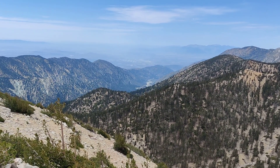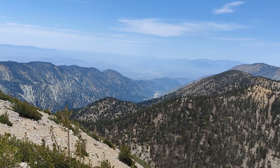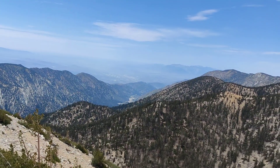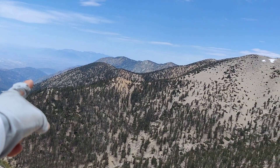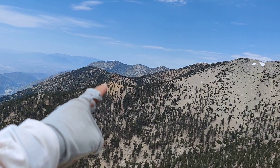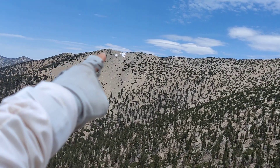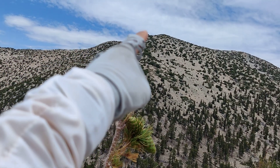This morning we started from Vivian Creek Trailhead down there at 4:30 AM. We took the Vivian Creek Trail for a little over a mile, then we crossed the creek to the left to get to Dobbs Ridge. We climbed up to Dobbs Peak, Dobbs East Peak, then we went down to the saddle and went up straight to Jefferson Peak.